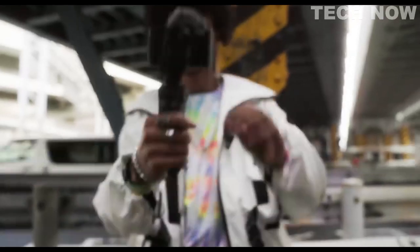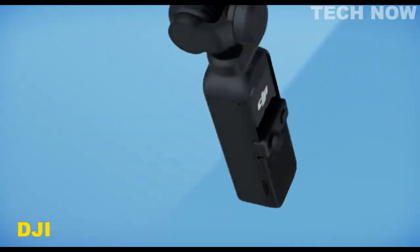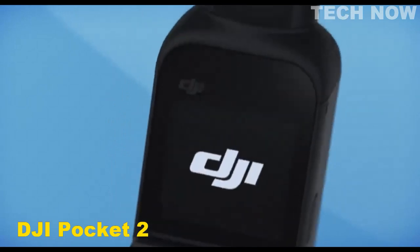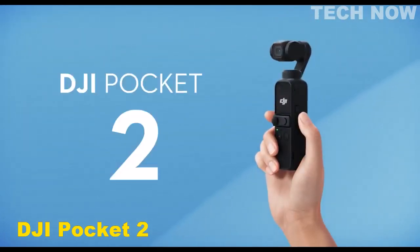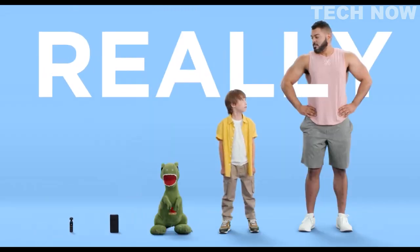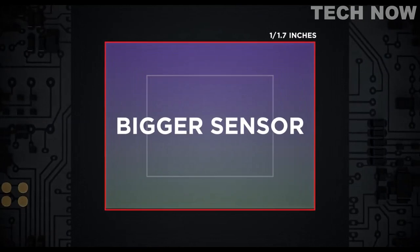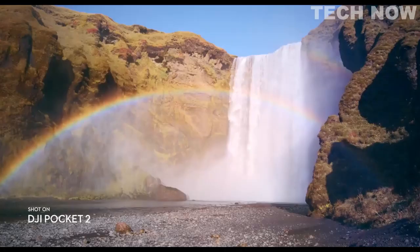The DJI Pocket 2 is a small but powerful device that is perfect for anyone looking to capture high-quality footage on the go. With its 4K camera and 3-axis gimbal stabilization system, the Pocket 2 is capable of producing smooth and steady footage even while in motion, making it an excellent tool for vloggers and content creators.